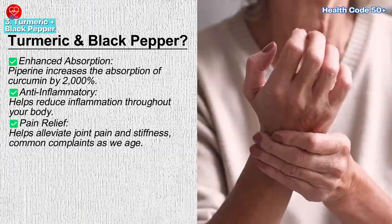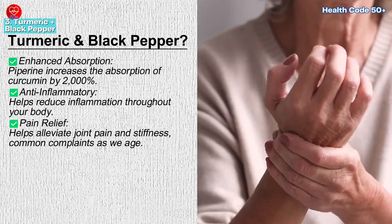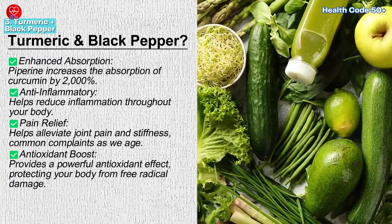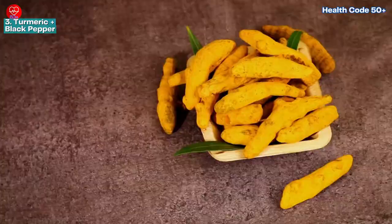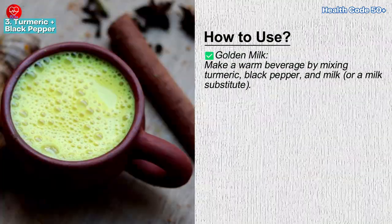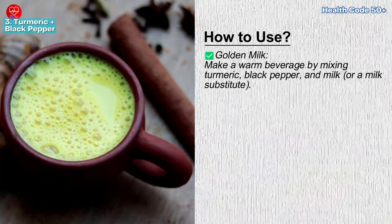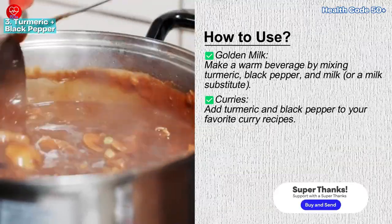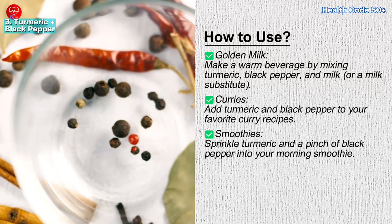Anti-inflammatory — chronic inflammation is linked to many age-related diseases. Turmeric, when combined with black pepper, helps reduce inflammation throughout your body. Pain relief — this powerful duo can help alleviate joint pain and stiffness, common complaints as we age. Antioxidant boost — together, they provide a powerful antioxidant effect, protecting your body from free radical damage. How to use: golden milk — mix turmeric, black pepper, and milk or a milk substitute. Add to curries or smoothies.